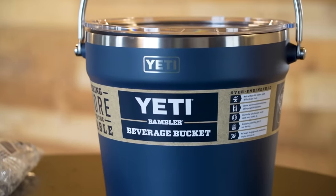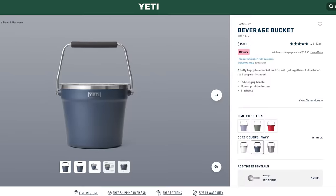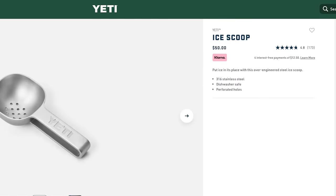Today we are going to be comparing the $200 Yeti ice bucket to your regular bag of ice. Yes, you heard that right — this thing is $200. The bucket is $150, the scoop is $50. The bag of ice setup here? $2. $200 versus $2. That's 100 times the price.